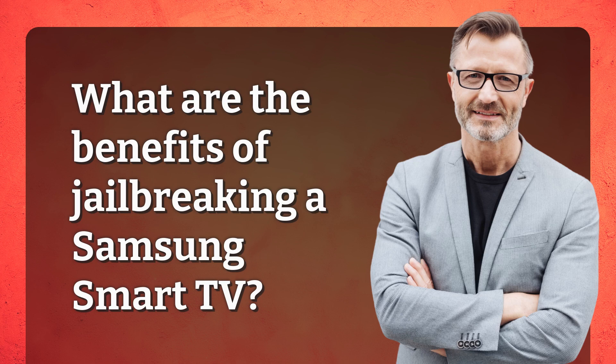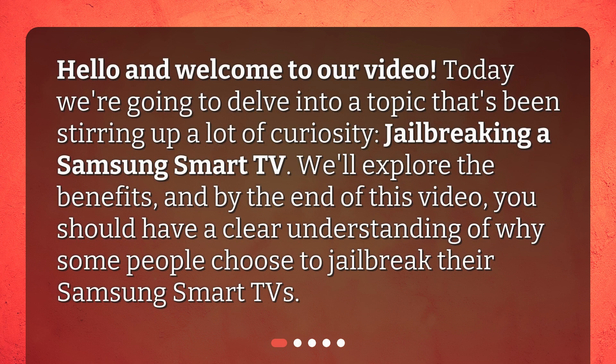What are the benefits of jailbreaking a Samsung Smart TV? Hello and welcome to our video. Today we're going to delve into a topic that's been stirring up a lot of curiosity: jailbreaking a Samsung Smart TV. We'll explore the benefits, and by the end of this video, you should have a clear understanding of why some people choose to jailbreak their Samsung Smart TVs.